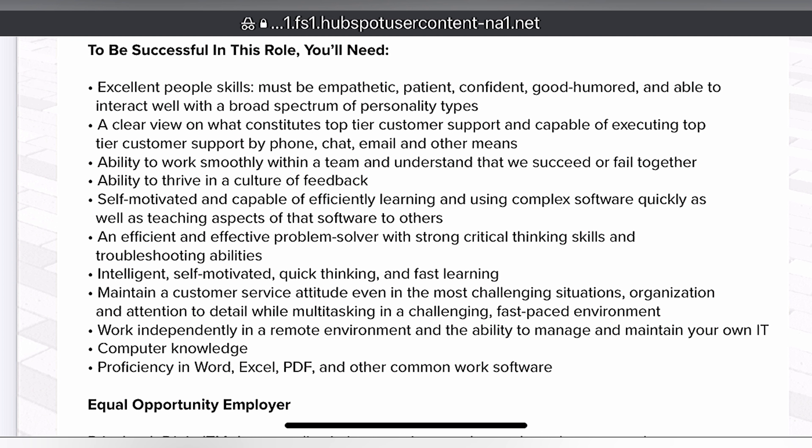Work independently in a remote environment and ability to manage and maintain your own IT, computer knowledge, proficiency in Word, Excel, PDF, and other common work softwares.